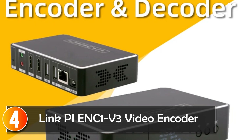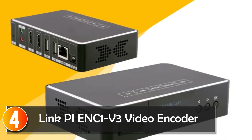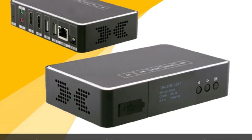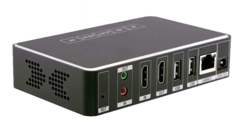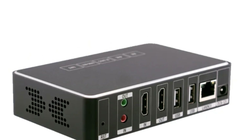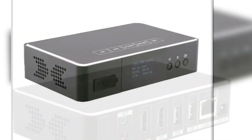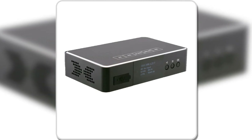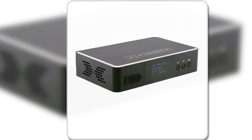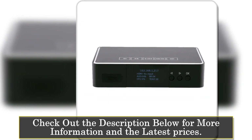At number four, the LinkPI video encoder is a high-performance, multifunctional device built with Huawei Hisilicon chips, offering low power consumption and high reliability. This video encoder supports continuous 24/7 operation, making it an excellent option for users with long-term streaming needs, such as live broadcasts, IPTV systems, or surveillance setups.